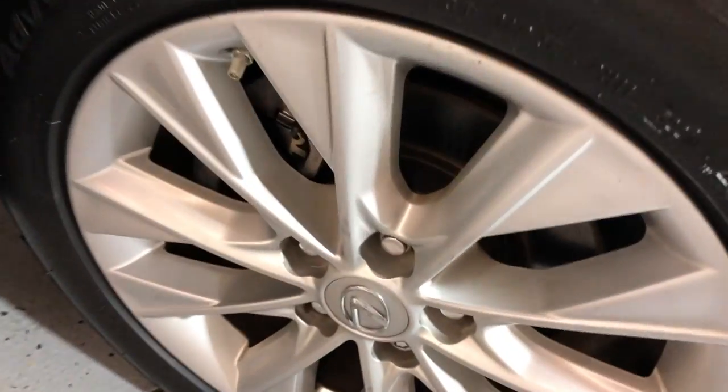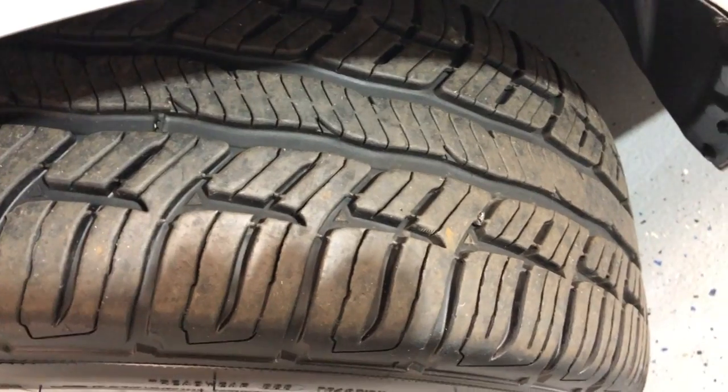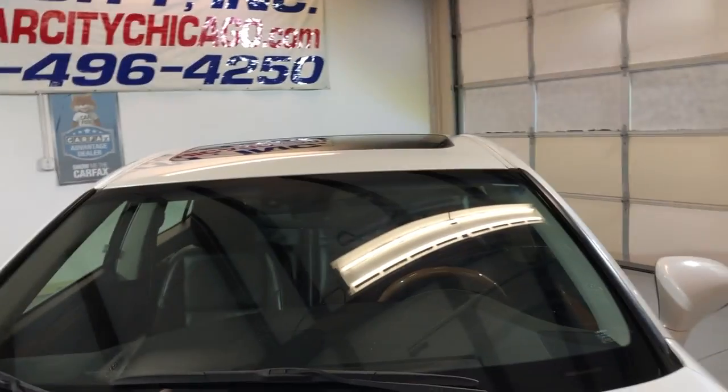Fully loaded in great shape. Alloy wheels in great shape as well. Look at these beautiful tires — they're all matching all around in great shape. Let me just open the hood so we can take a peek under the hood.